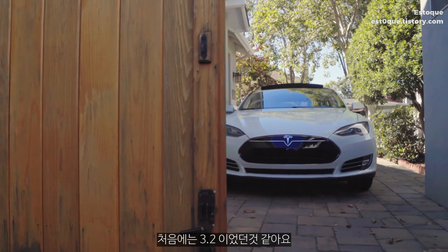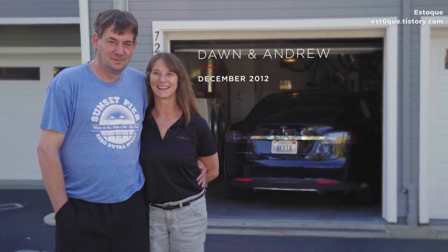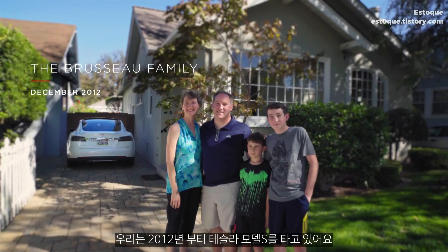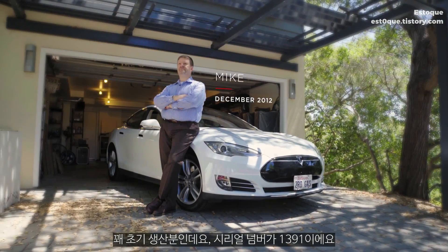We started with, I want to say, a 3.2, and now we're on 8. We have been Tesla Model S owners since 2012. It's a pretty early car — it's serial number 1391.